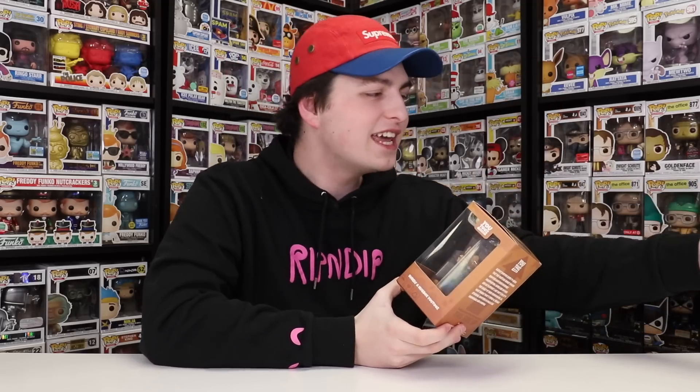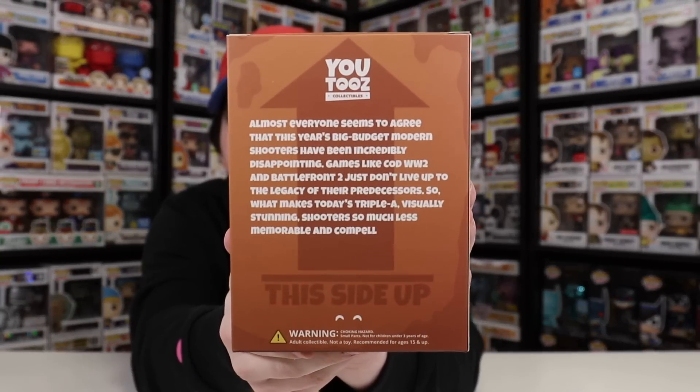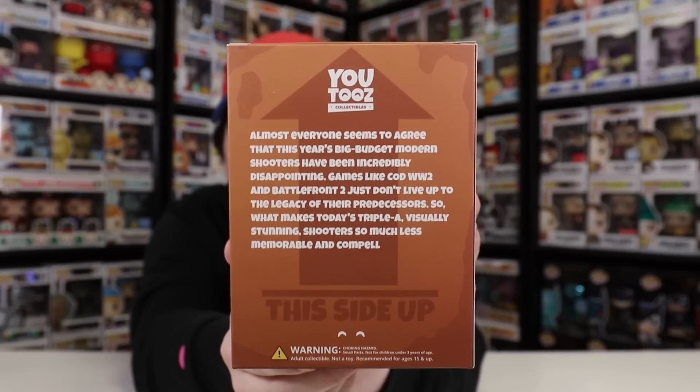Now let's pop the sleeve off to see what this actual figure looks like. Oh, I saw it on the box but I forgot about it — he's in a huge jar! On the side it says 'Surely a Hugbox UYU,' and then on the back it says 'Almost everyone seems to agree that this year's big budget modern shooters have been incredibly disappointing. Games like COD World War 2 and Battlefront 2 just don't live up to the legacy of their predecessors. So what makes today's AAA visually stunning shooters so much less memorable and compel—' Noah, if anybody could let him know or please ask, or if anybody could answer in the comment section below — it feels like it just ends on a cliffhanger. Let's just crack into this thing.